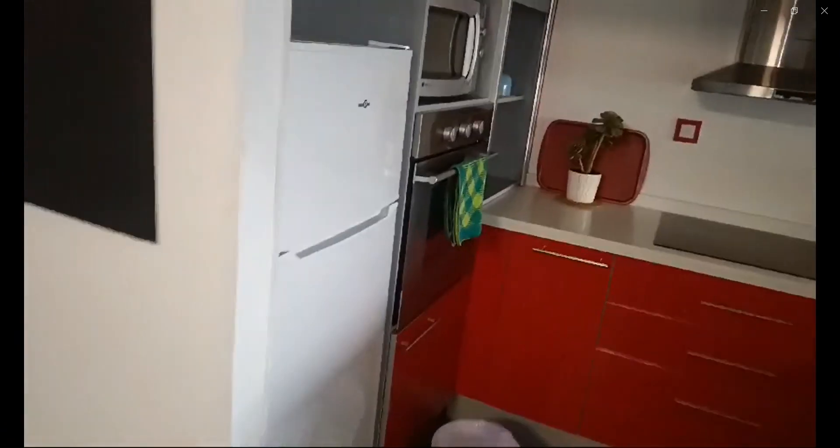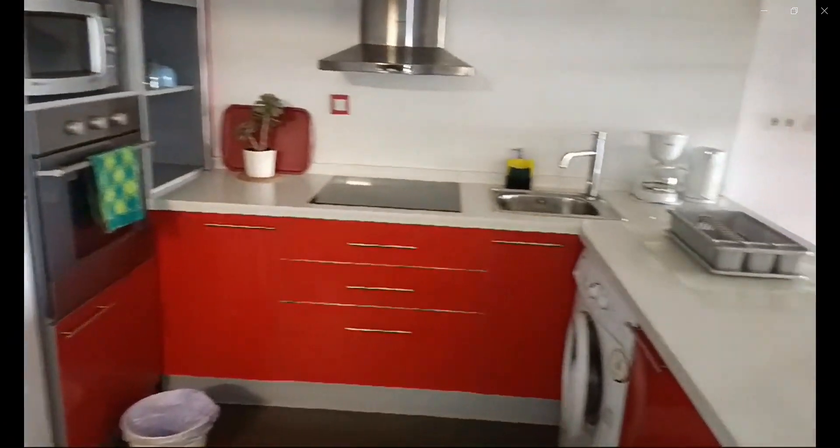Now over here you have the open living space and kitchen area with the fridge, freezer, microwave, oven, and stove, as well as the washing machine.